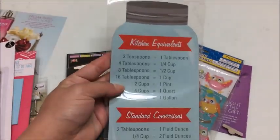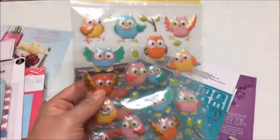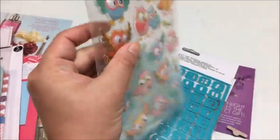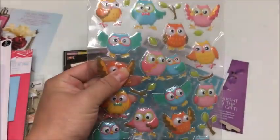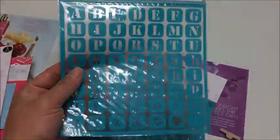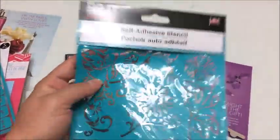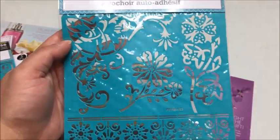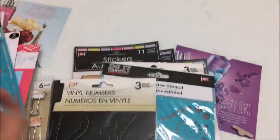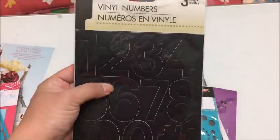I found some puffy 3D-ish stickers, and here are some stencils with the alphabet. There's more stenciling from Jot — floral designs — which should be a lot of fun to use on canvas or something. There are also vinyl numbers in black.